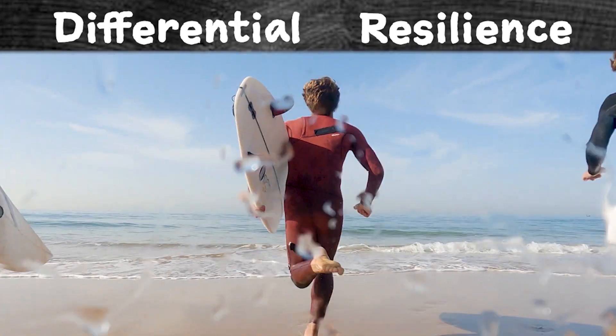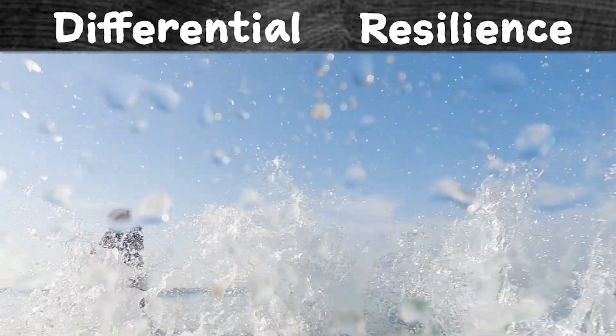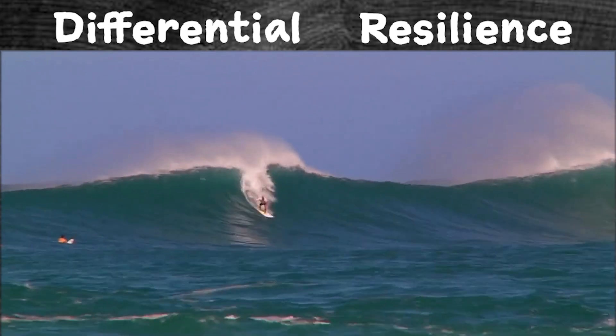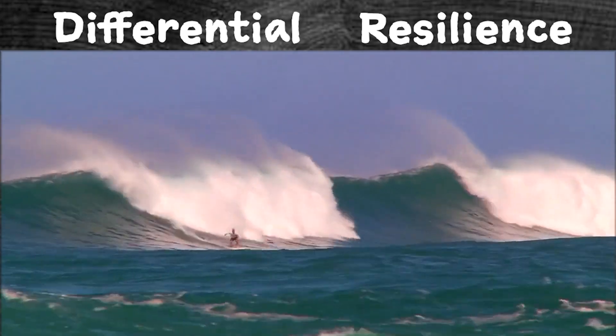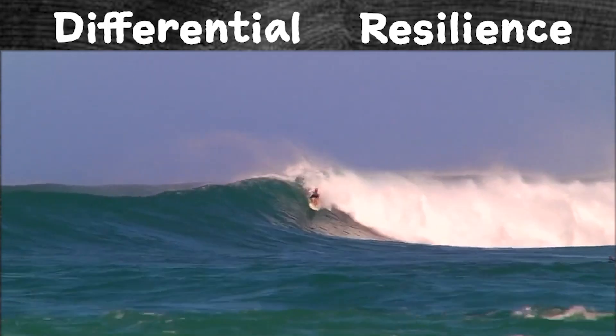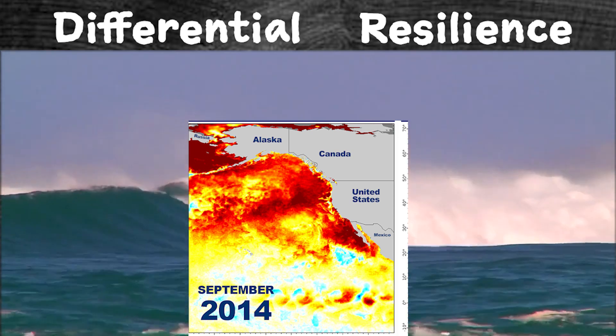Think of it like this. Let's say every week you surf a bunch of small waves. With practice, you become stronger. One day, when a giant wave comes along, you are prepared to take it on. Some corals have experience facing small heat waves that are short or not as extreme, so when a big one like the blob comes, they are ready.